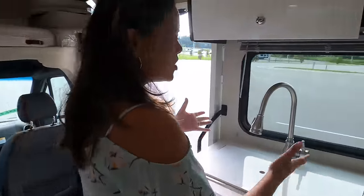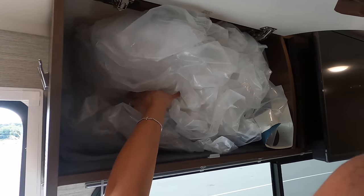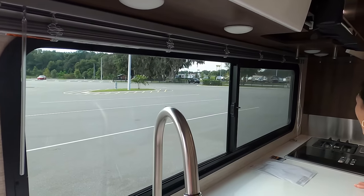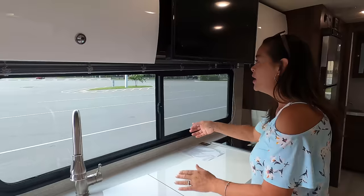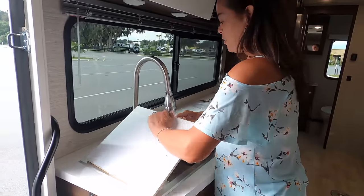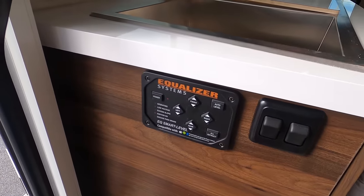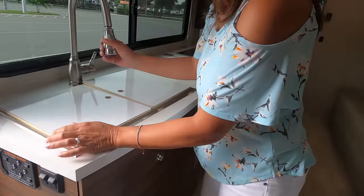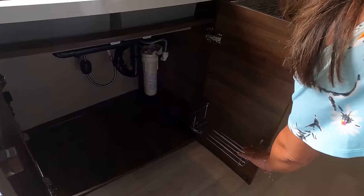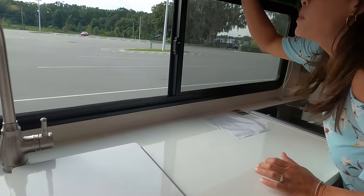I'm really liking this kitchen — look at the two-tone colors and that big window. Plenty of storage in these cabinets with a locking mechanism so nothing flies out while driving. That window is fantastic — so huge you don't even need a backsplash, and it has blinds. I love that they went with a double square sink instead of the usual round sink — much better for full-timing. There's also the Equalizer auto-leveling panel right here, and great storage for your trash can, soaps, and a water purifier system.